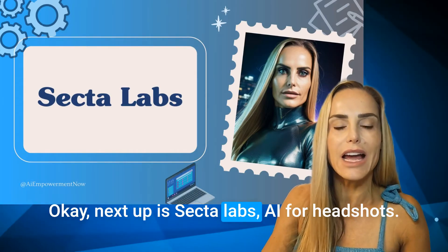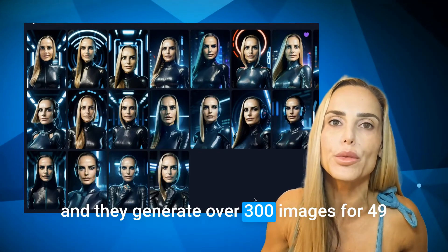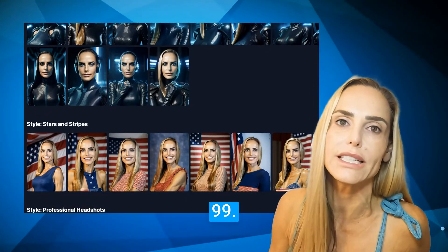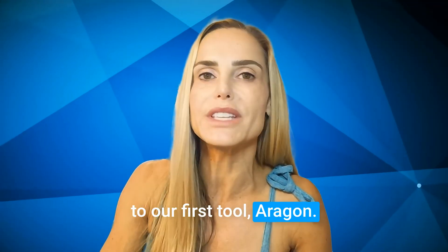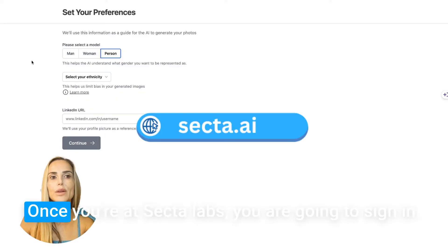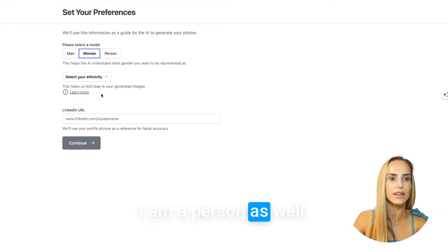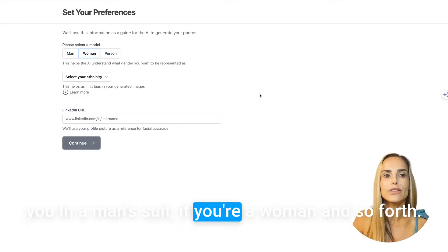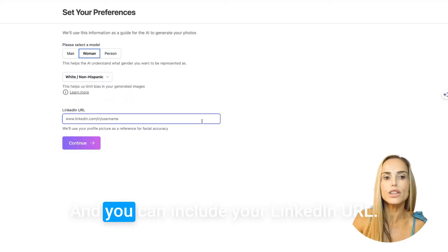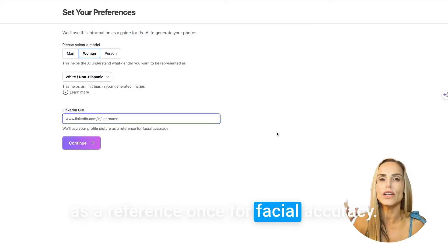Next up is Secta Labs AI for headshots. With Secta, you're going to upload 25 of your selfies and they generate over 300 images for $49.99, so you have a much bigger selection. Let's see how Secta compares to Aragon, since that one was pretty good. Once you're at Secta Labs, you're going to sign in and go through similar steps. We'll change this to woman. This helps the AI understand what gender you want to be represented as, so they don't put you in a man's suit if you're a woman. You add your ethnicity and can include your LinkedIn URL, which they use as a reference for facial accuracy.